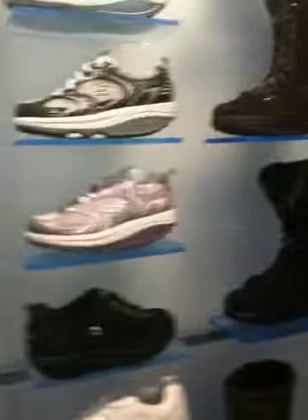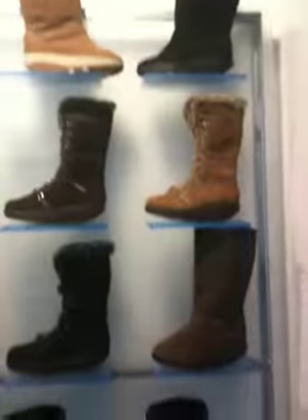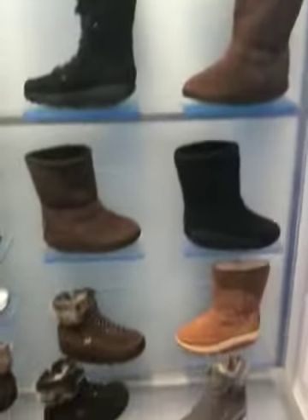It doesn't stop in the gym — it also takes it out to the street into your daily wear with their new styles and boots. And coming in for spring, they also have some really cool sandals.